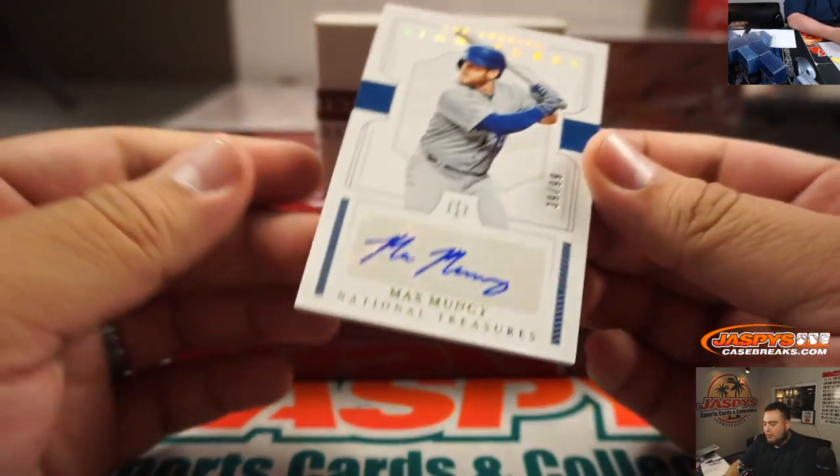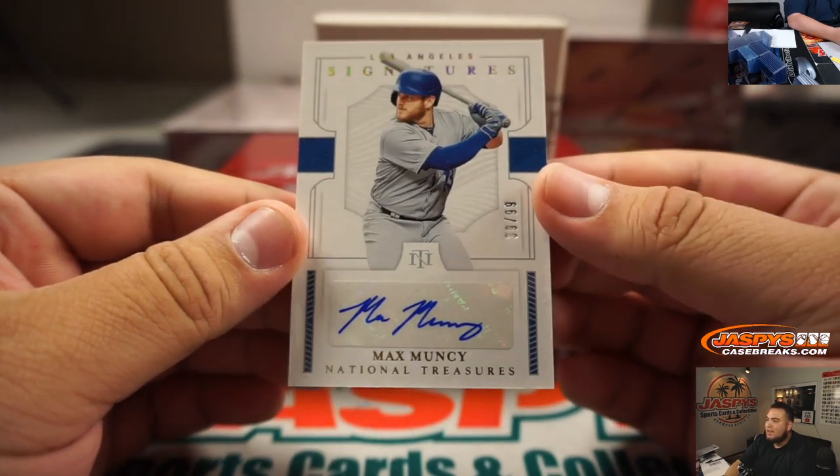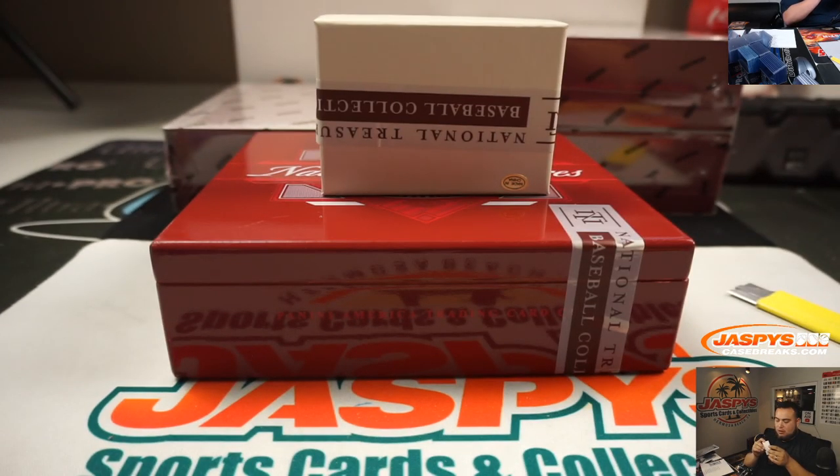Alright, then we got our first autograph — Max Muncy, 39 out of 99 for the Dodgers. So 39, spot 9 going to Danny.